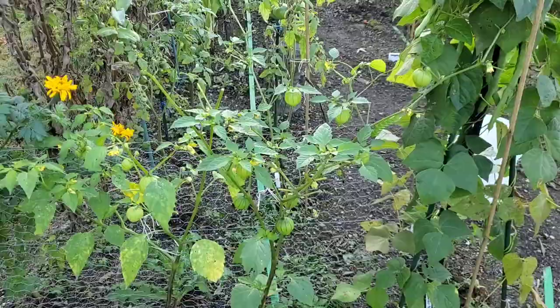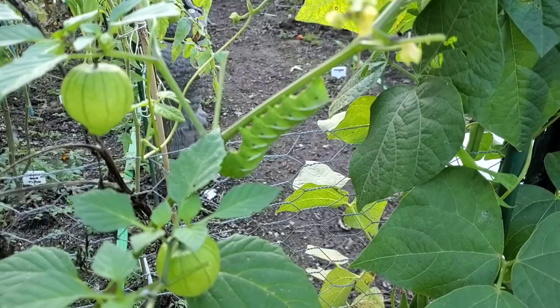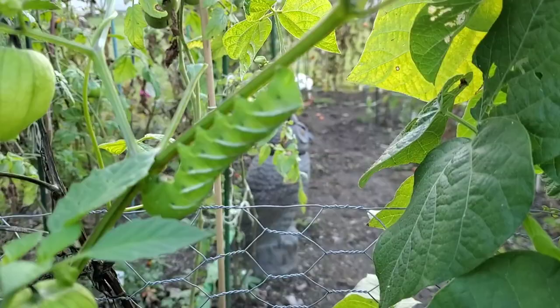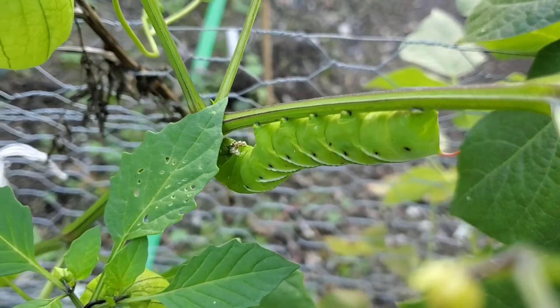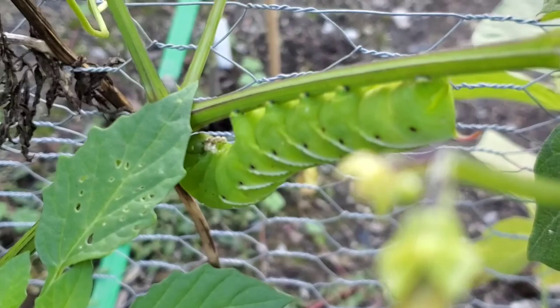You see it yet? Look at that guy. Look at the teeth on this thing — he's just chilling upside down. I'm sorry about the focus; my camera doesn't know what to focus on.